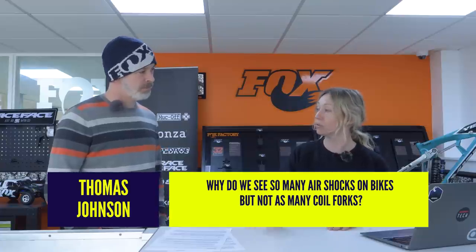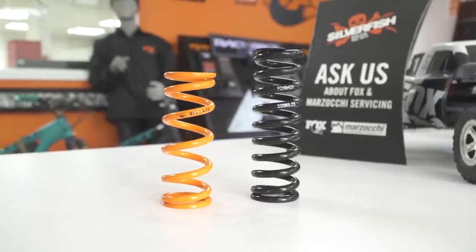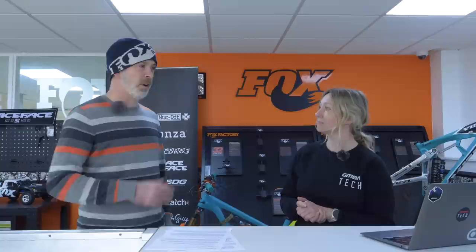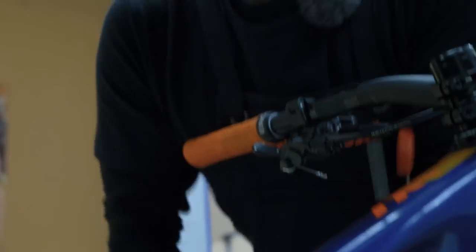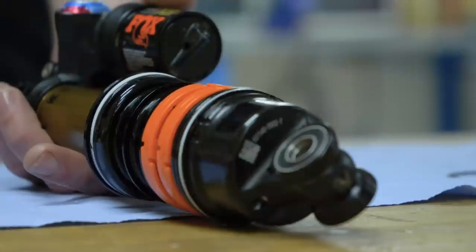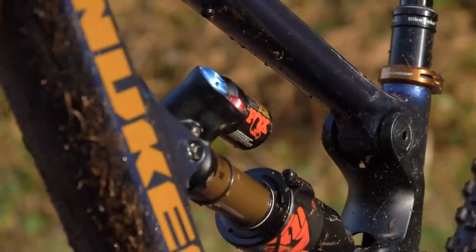Why do we see so many air shocks on bikes but not many coil forks or shocks? Air is much more straightforward to set up. If you need a different spring on a coil shock, you have to buy a completely different part and fit it — there's trial and error in that. With air shocks, you can change the spring weight just by attaching the shock pump, and change spring progression by changing volume spacers — all doable by a home mechanic, essentially for free once you own a pump. For a bike manufacturer selling thousands of bikes, air shocks are much easier and dealers prefer it too.